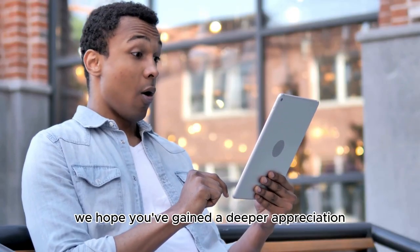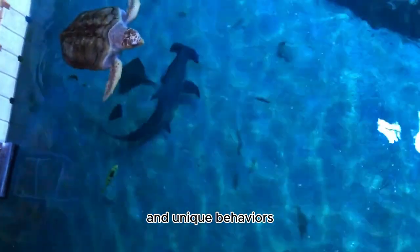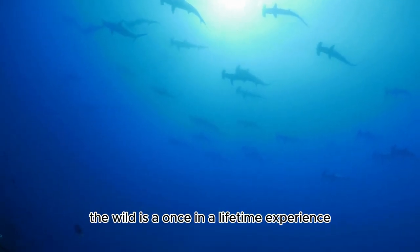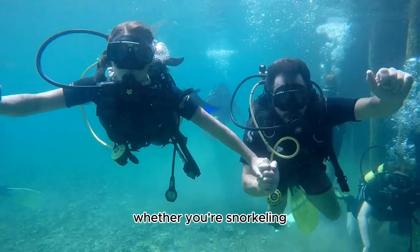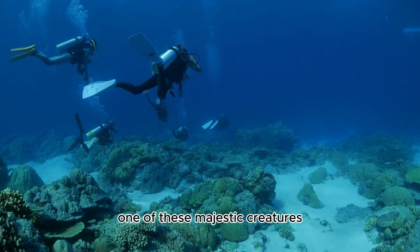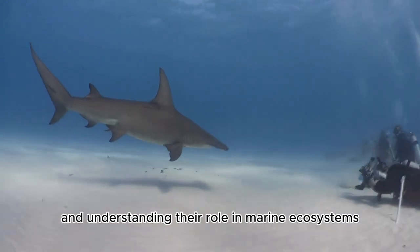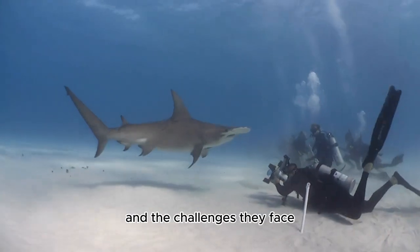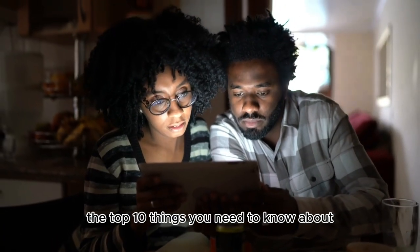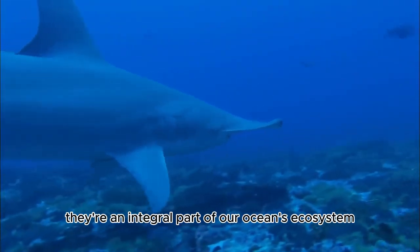Number ten: Conclusion. As we conclude our exploration of the incredible hammerhead shark, we hope you've gained a deeper appreciation for these remarkable creatures. Their unusual appearance, diverse species, and unique behaviors make them a true wonder of the ocean. Seeing a hammerhead shark in the wild is a once-in-a-lifetime experience, and understanding their role in marine ecosystems and the challenges they face is essential for their conservation.